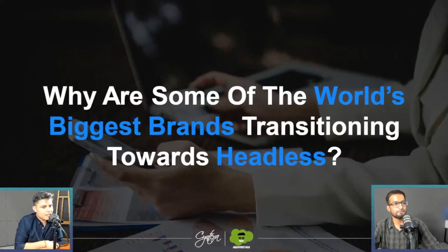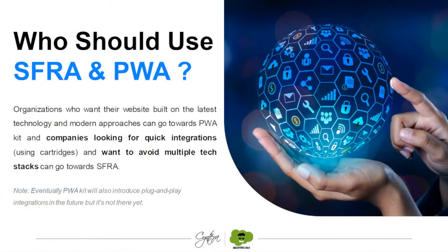There's a note here that says eventually the PWA kit will also introduce plug-and-play integrations in the future, but it's not there yet. Salesforce is already working on that — there are a few plug-and-play things for the PWA kit in development. That would make integrations easier in the PWA kit as well, just like we have cartridges for the SFRA. For the React-based application they've provided, they can provide plug-and-play integrations also.